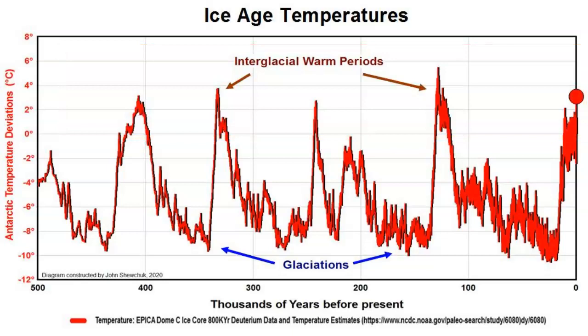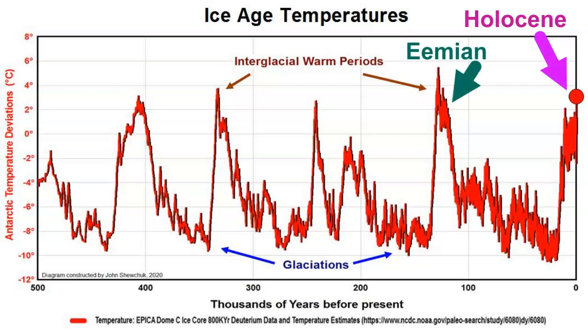Each of these interglacial warm periods has a name. Scientists could have just numbered them, but they decided to name them like they named their pets. Here we are in the Holocene warm period, and here is the Eemian warm period — the prior interglacial warm period, which occurred about 120,000 years ago.